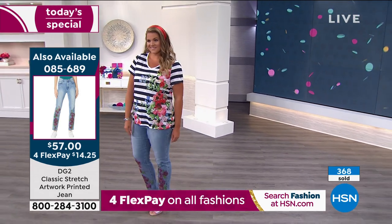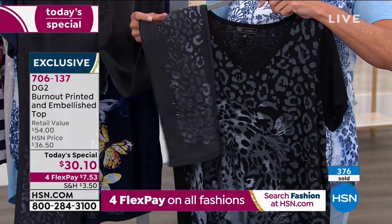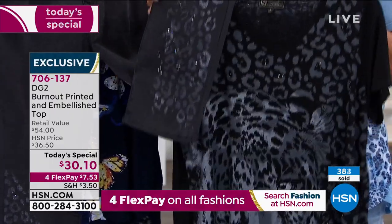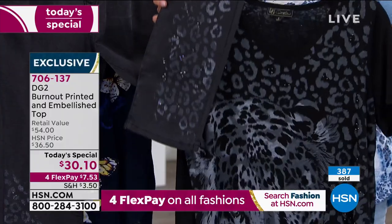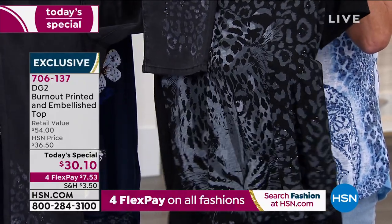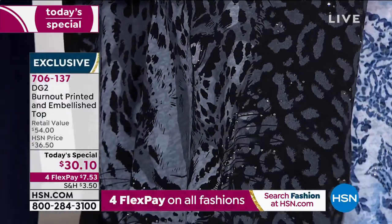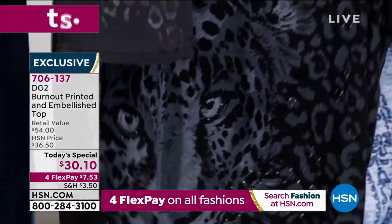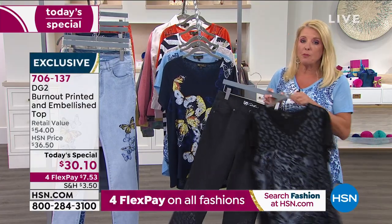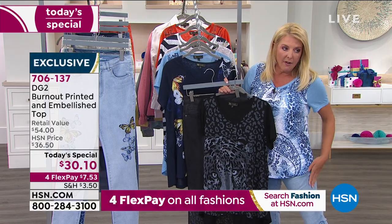These are a steal at this price. The number one best-selling print right now is going to be the Black Animal — how beautiful is that? You can really see those fabulous rhinestones on there beautifully. Easy to take care of — turn it inside out, machine wash, hang dry. These pants are absolutely amazing, the classic stretch. They stretch — look at this — like virtual stretch. We have size 2 through 24 in the jean. We brought in a whole lot less jeans than we did for the featured event.